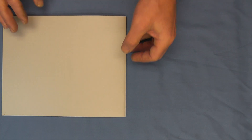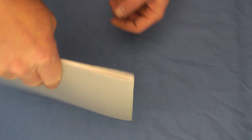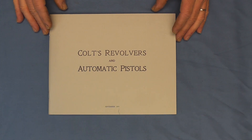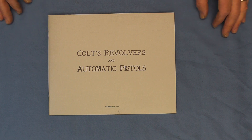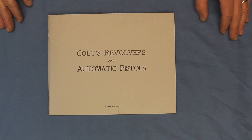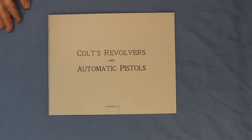That was a very quick, brief look at our Colt's revolvers and automatic pistols brochure from September 1905. So there you can see a span of 15 years between the 1890 and the 1905 brochures. Thanks for tuning in and watching — I hope you enjoyed this video showing another piece of Colt's history. Have a great day.